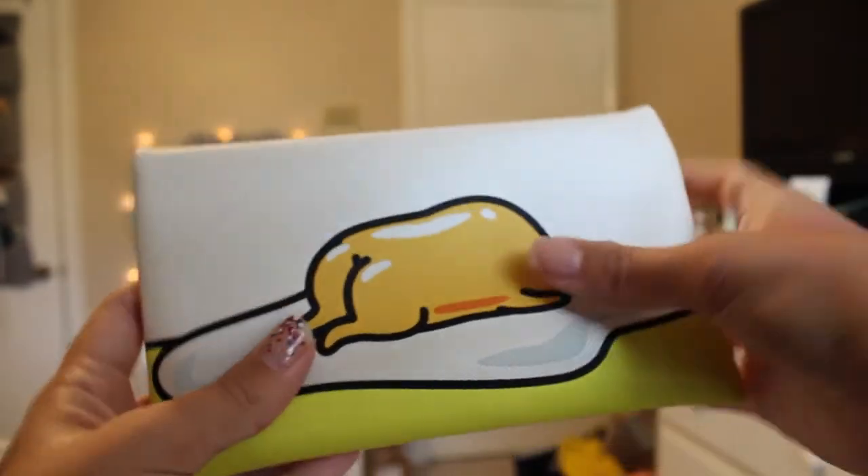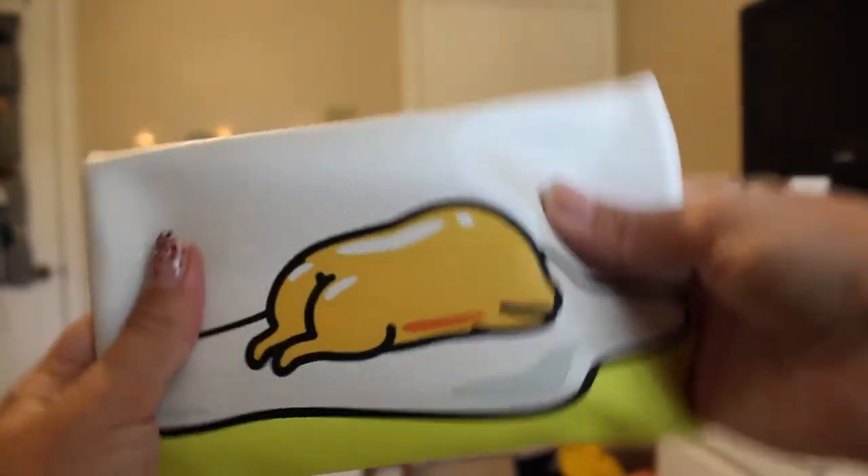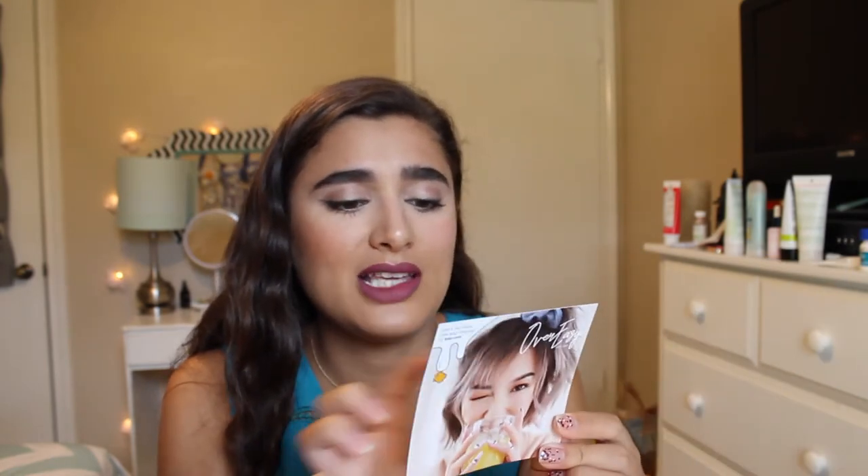It came in a really cute Gudetama bag — look at his little booty on the back, it's so cute! The card says 'Hey there sleepyhead' with lazy sundae vibes, because Gudetama is a lazy egg. I'm kind of liking Ipsy just from this bag.